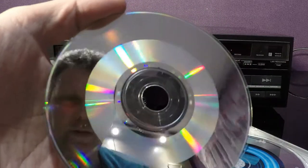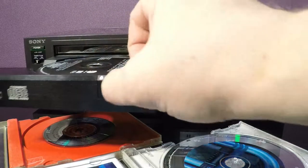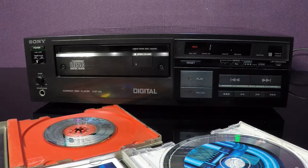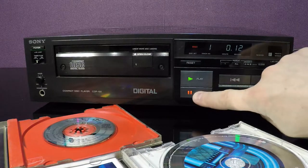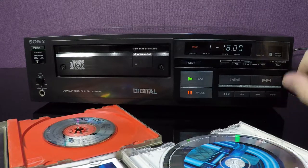This is a single. We can check the time of the program — 18 minutes.